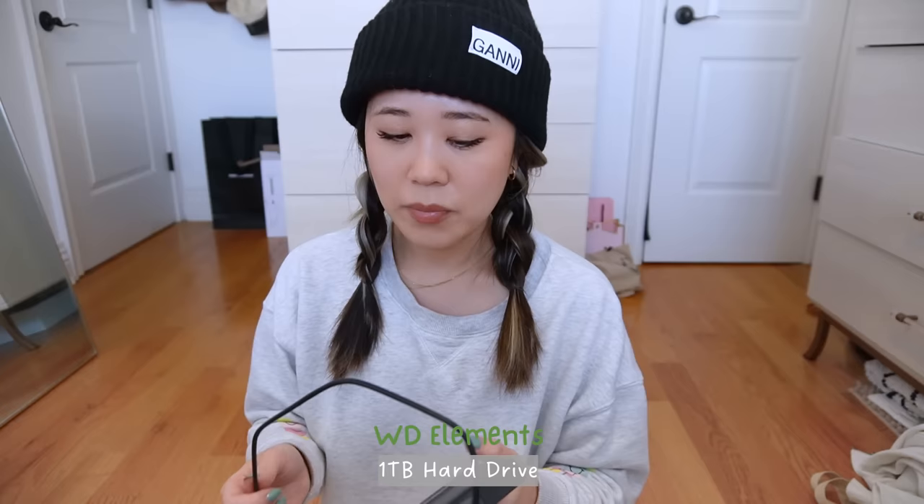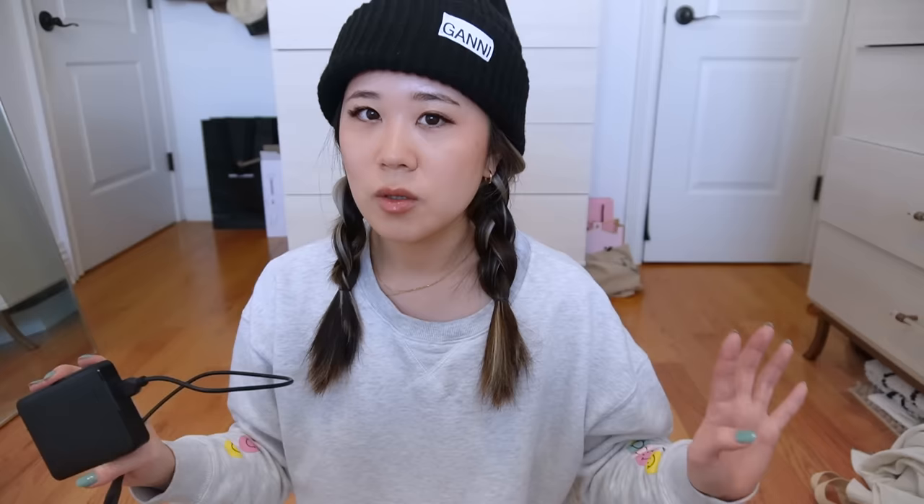Another must-have for me when I'm traveling is a hard drive. I take a lot of pictures and videos, and especially if I'm vlogging while traveling, I need my hard drive to transfer files so I can go out with the peace of mind knowing I have enough space in my camera and phone for more pictures and videos.